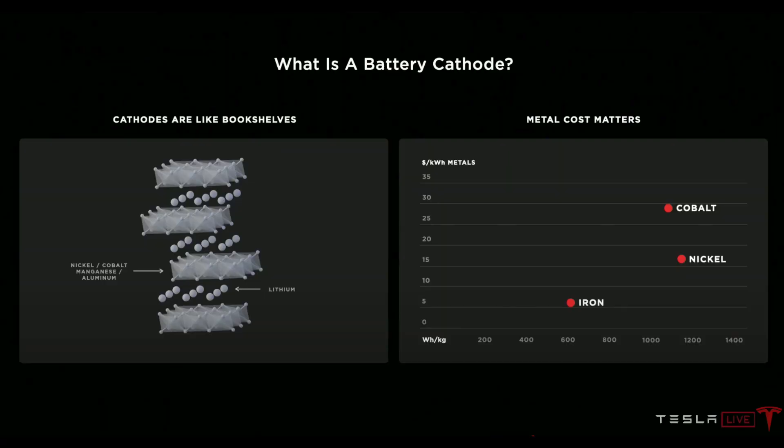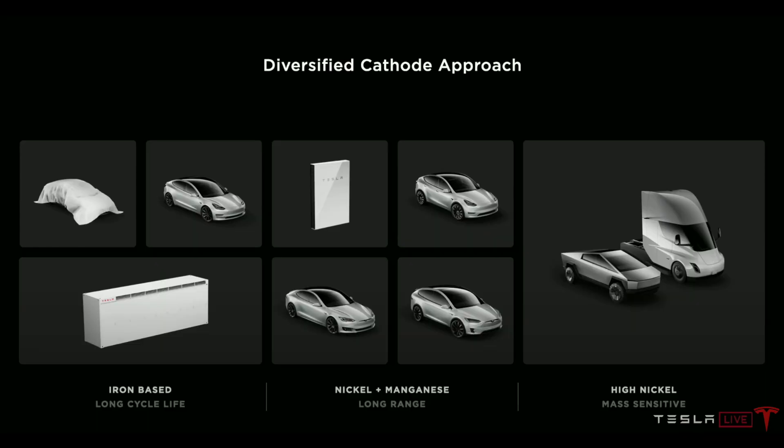Tesla also talked about the cathode — the other side of the battery. Traditionally this is made out of cobalt, which has a harmful harvesting and mining process. Tesla has worked to use nickel instead of cobalt, and they have a three-tiered strategy: for storage devices like the Powerwall they plan to use an iron material; for production cars, a nickel-manganese blend; and for the Cybertruck and Tesla Semi, pure nickel. This balances these minerals in their best applications, and it sounds like the Cybertruck and Tesla Semi will have the best cathode material available. These enhancements result in a 12 percent reduction in cost and a four percent boost to range.